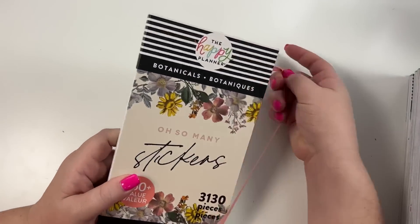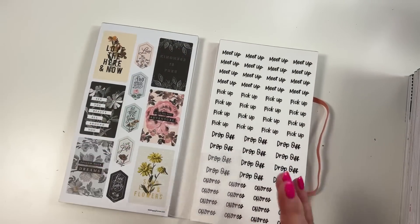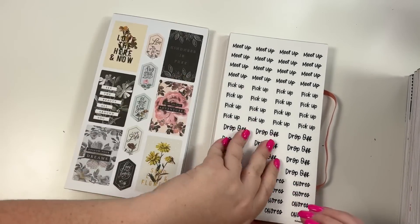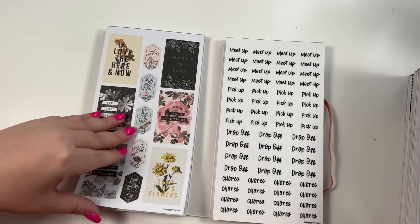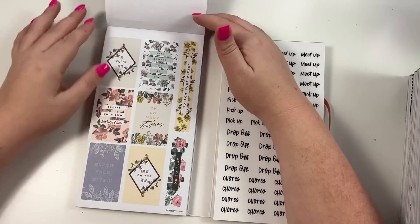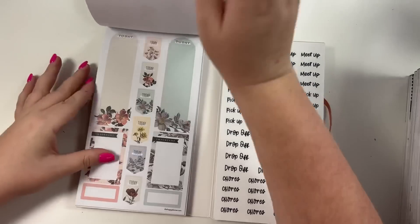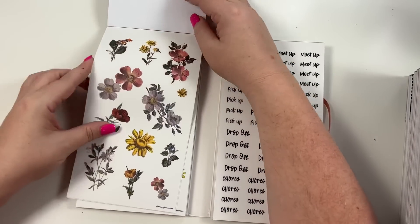Our next mega book is the floral one that came out a couple of weeks ago - it sold out but now they're bringing it back for spring. There are tons of flip-throughs of this one online but I haven't done one so we're going to do it really fast. You get two of every page. We've got some decorative boxes in like a vintage botanical kind of vibe. Decorative boxes, washi strips, clear stickers.